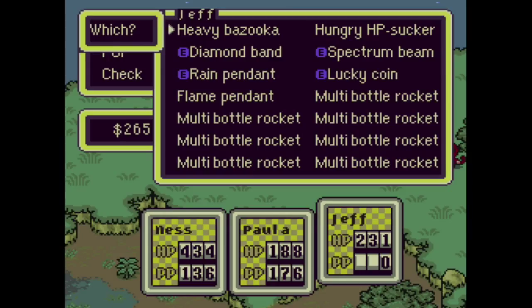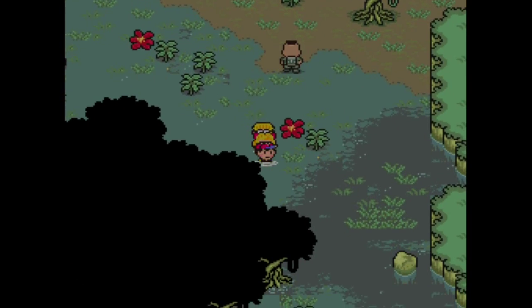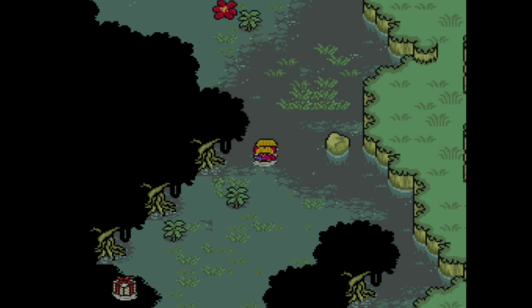I got some level ups for Ness and Paula, but the important thing is Jeff got one IQ, which allowed me to sleep a couple times and repair the Heavy Bazooka, which is an infinite-use super bomb. Jeff has finally, at long last, hit his late-game stride. Throughout the game he's been in an awkward position always using bottle rockets — powerful but nothing standout. But now he deals a ton of AoE damage and has the most powerful weapons in the entire game, so we can move on and be amazingly powerful.